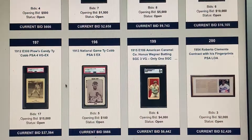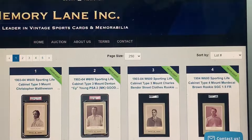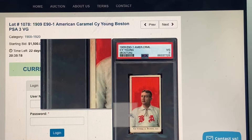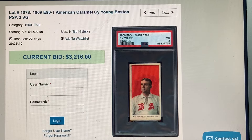Let me run through my recommendations for Memory Lane. We've already covered the Oxford Confectionery Ruth, the E98 Cobb, the Juju Drums Wagner, and the Williams Caramel. I've been looking for this E95 card — the right one. Here's another one in this auction — I don't think it's quite as good centering as the one in REA, but if you miss it there, search for it here.